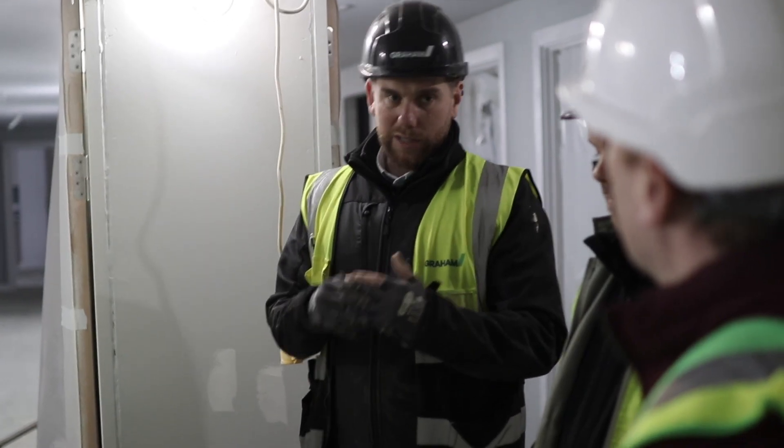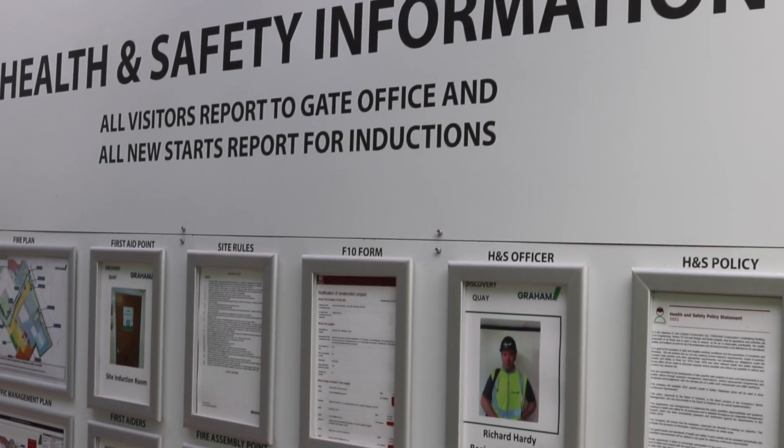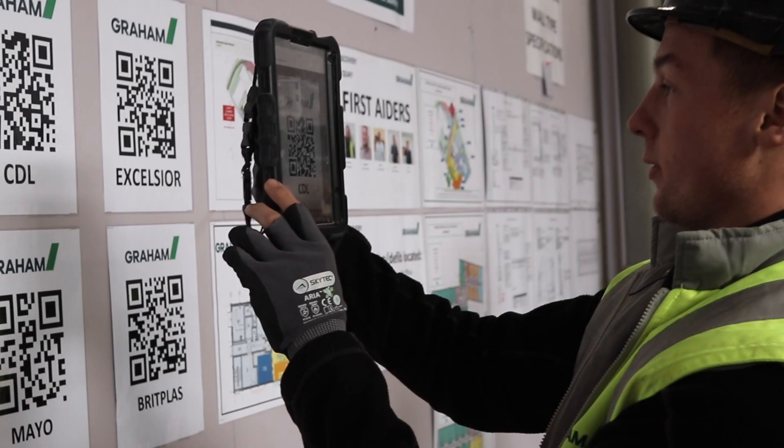One of the key features I like about Autodesk Build is the professionalism of the reports. A couple of times we've been asked by the client or building control and various stakeholders to provide evidence of, say, fire stopping or various installations.